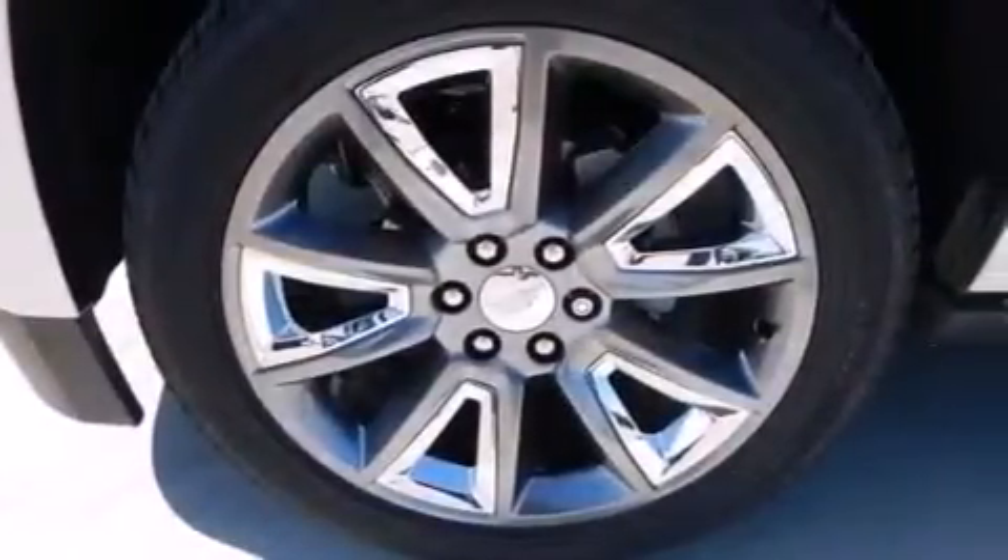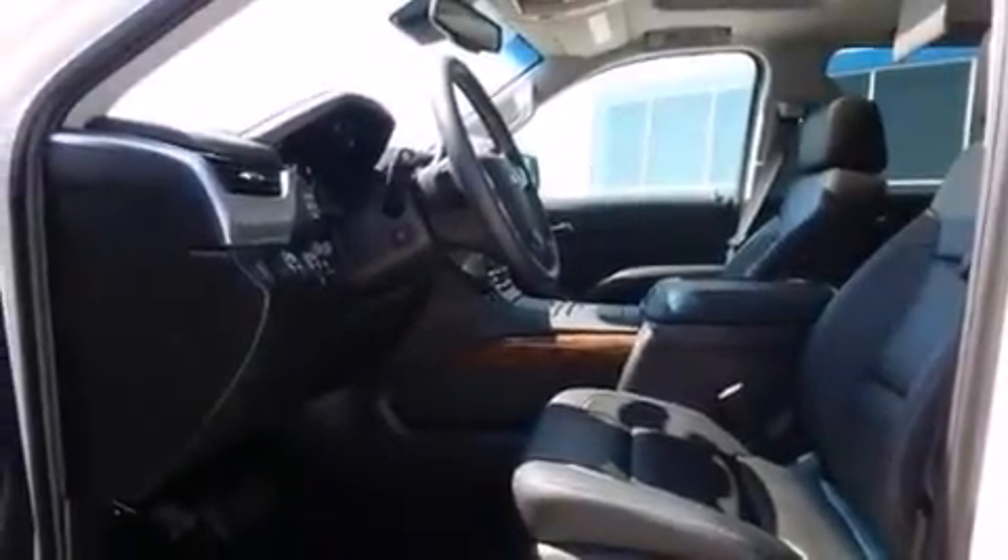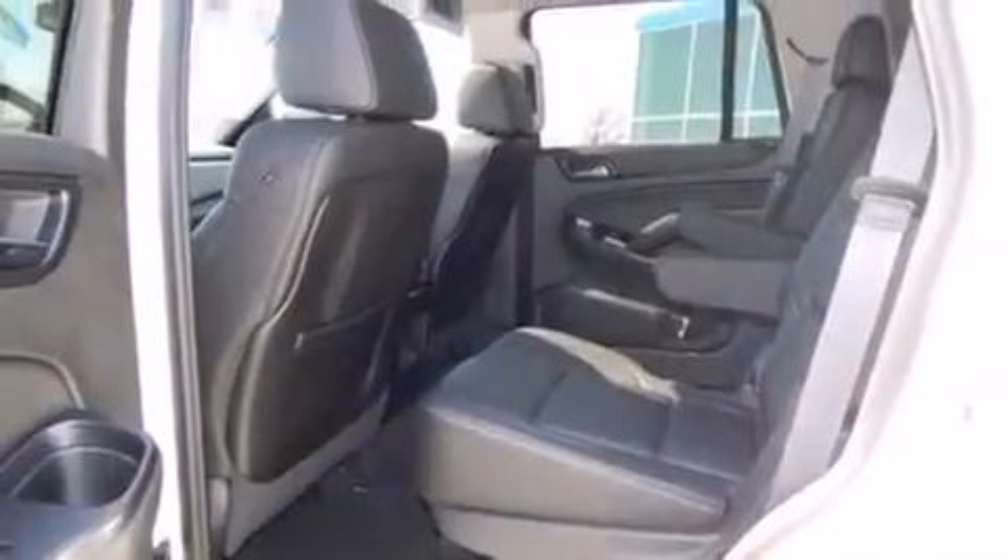Also included are an unattended headlight warning chime, air vents for rear-seated passengers, a pass-through rear seat, an auto-dimming rear-view mirror, and leather seats that provide great support and create an overall luxurious feel.